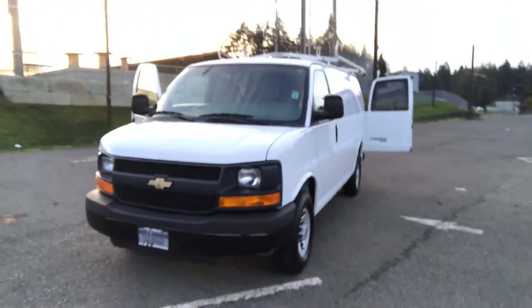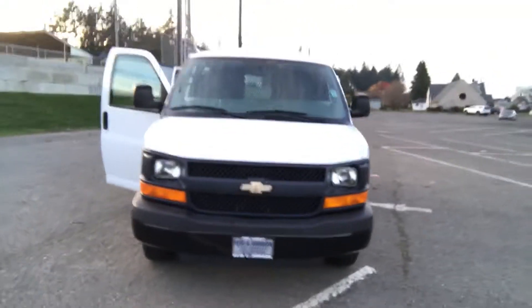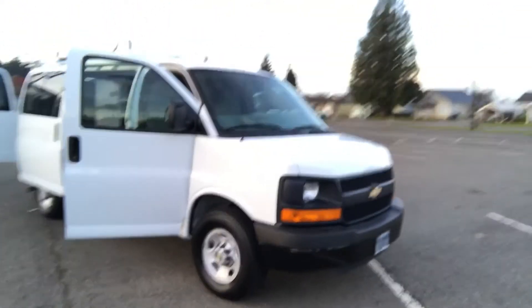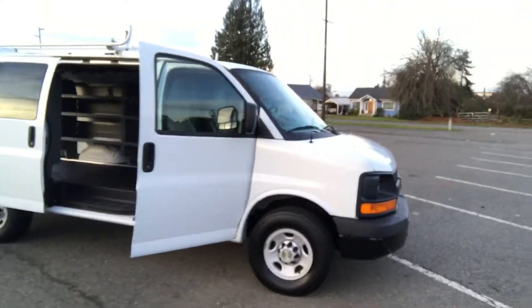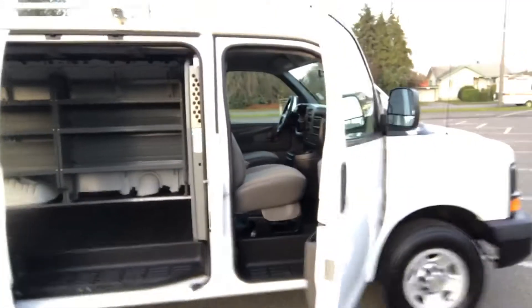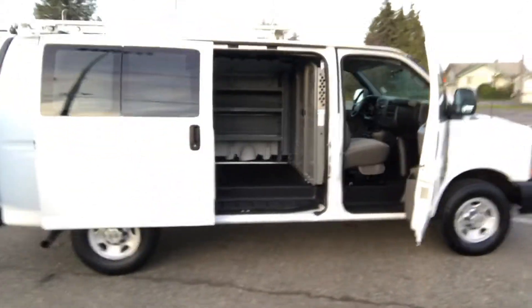This is just a nice van — this will make you money. It's got the balance of the factory five-year, 100,000-mile powertrain warranty, which just goes with the vehicle. You can see the interior on this — nice interior, very clean, non-smoker. It's got the captain's chair with a full-down armrest. Very comfy ride.